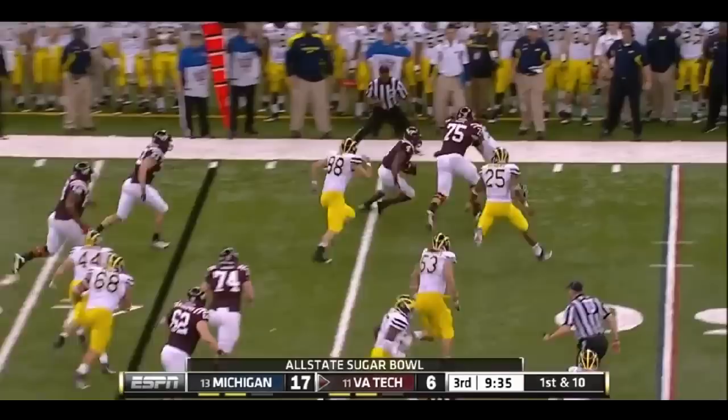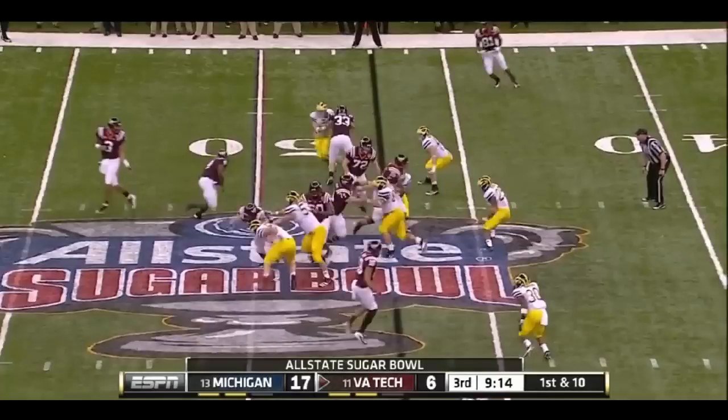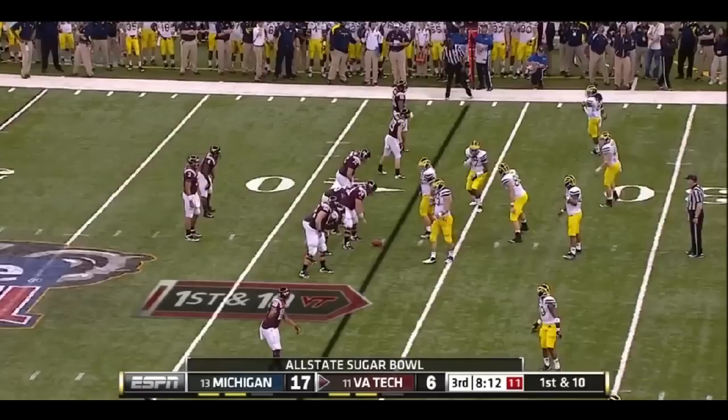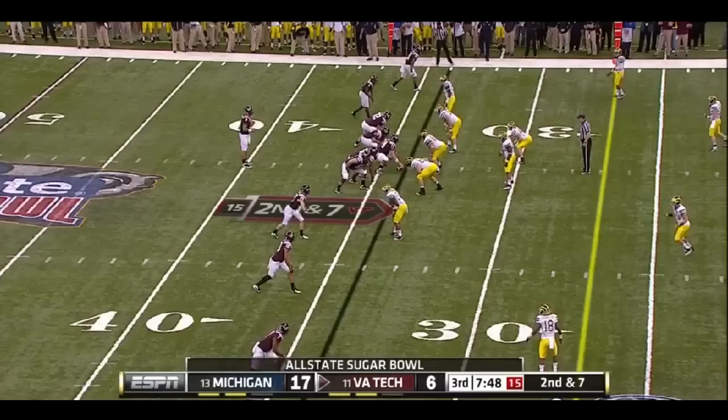Wilson still looking for a big run tonight. It's time to take control at the line of scrimmage and get something going on offense. Hokies have run a lot of plays in Michigan territory but don't have much to show for it. Wilson again — second down and six, he gets the call again, going to be close to a first down, very close. Thomas going to throw it out to Wilson, and he's being warmed up here in the third quarter.